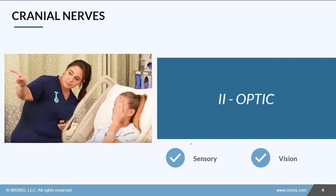Cranial nerve 2 is the optic nerve. It is also sensory, and it is for vision. This is the nerve that takes what we see and sends that signal to the brain so we can understand it. We'll usually test this with a visual acuity chart, like a Snellen chart.